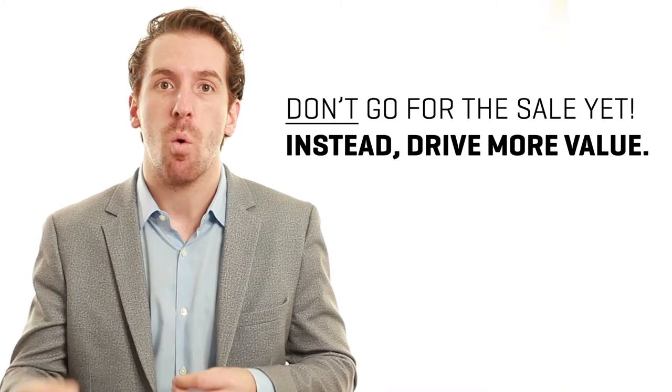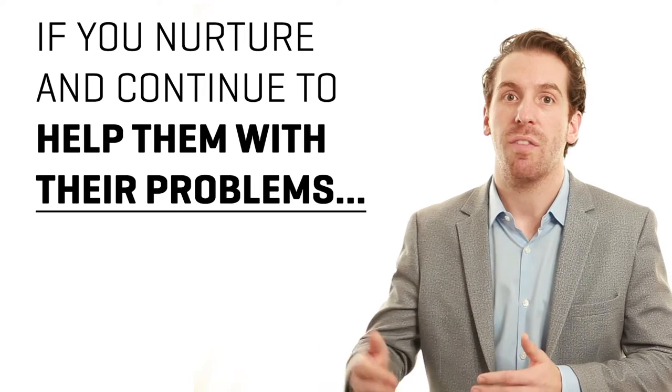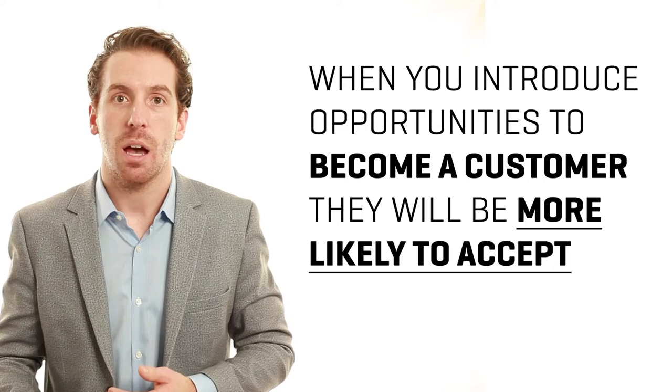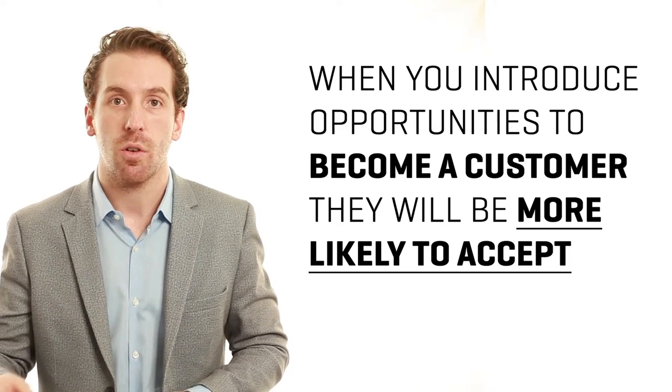What you actually want to do is continue to drive more value to that person. If you deliver valuable content and continue to help them with their problems, then when you do introduce opportunities for them to become a customer by reaching out, they'll be much more likely to convert than if you just go straight for the close right away.